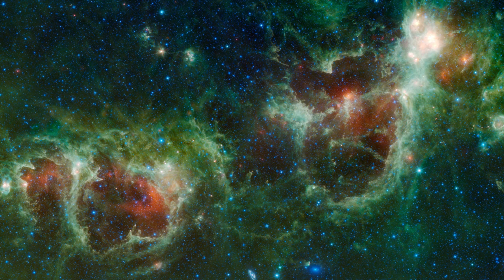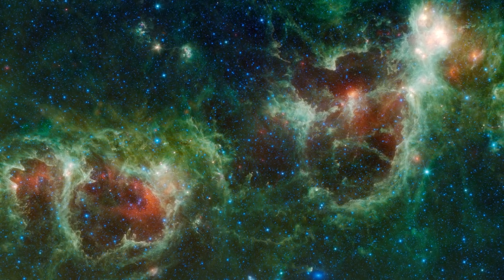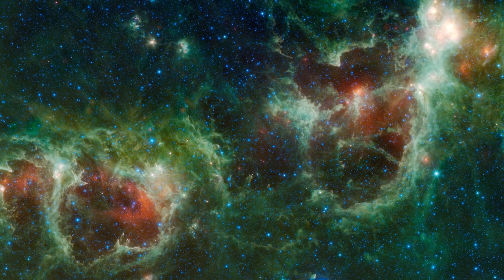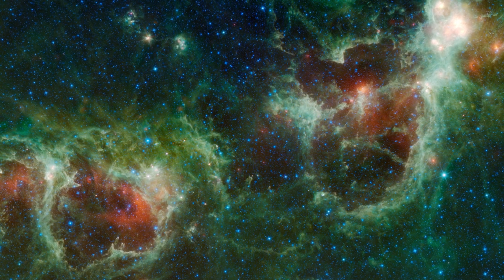The Heart and Soul Nebulae are emission nebulae, glowing brightly in the red light of ionized hydrogen. This is due to the high-energy radiation from young, hot stars ionizing the surrounding hydrogen gas, making them a beacon in the infrared spectrum.